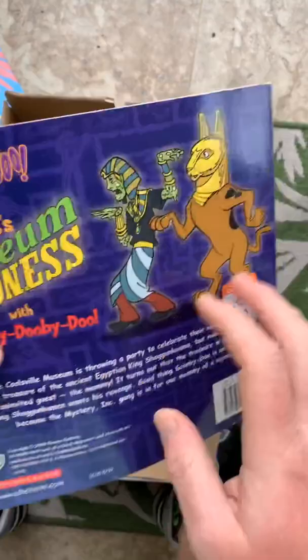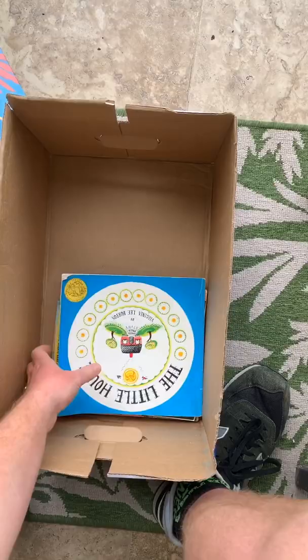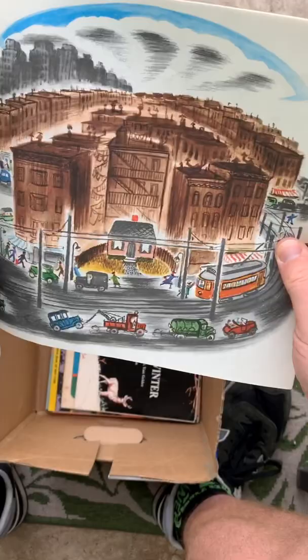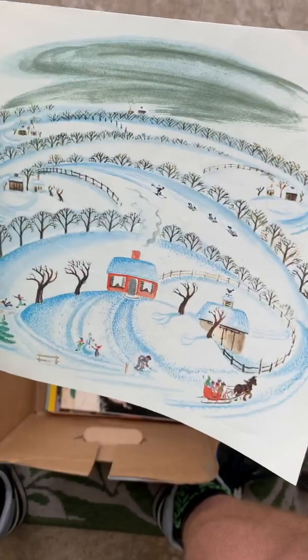Scooby-Doo — I actually got this for my daughter, put that to the side. The Little House — it's got a gold medal of achievement on here, probably a decent book. I was interested in these rolling hill backgrounds. Pretty cool — two bucks. I should have asked for a little bit less because there was a ripped page in it; I forgot to do that.